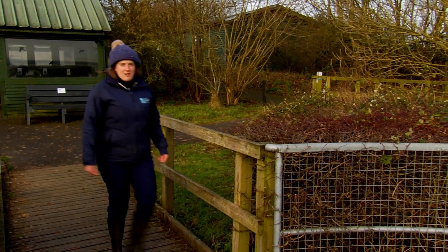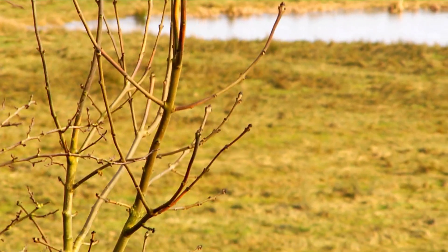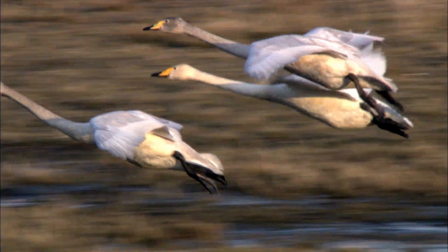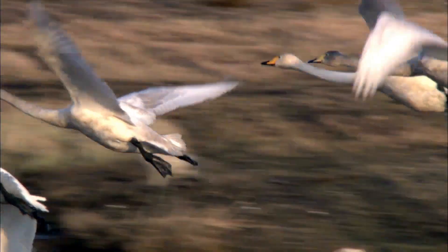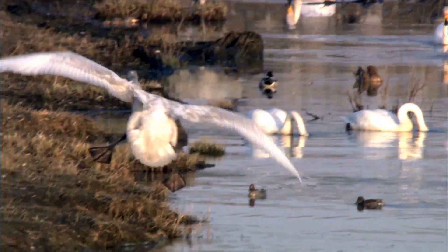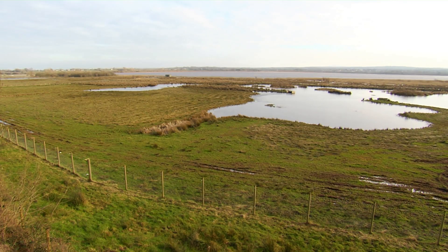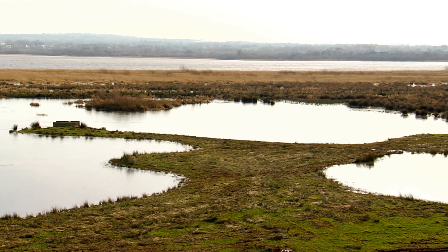We've just arrived on our viewing platform here at Portmore Loch, where you can see the loch in the background. This is an important feature for wintering wildfowl, particularly whooper swans that migrate here from Iceland to spend the winter. You can also see a fairly recent addition to the reserve — this series of pool networks — which helps control water levels and retain water on site for our breeding waders during the summer.